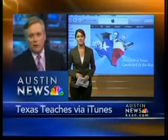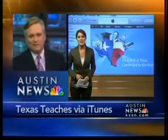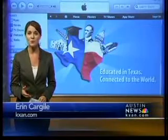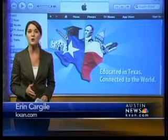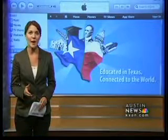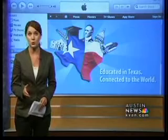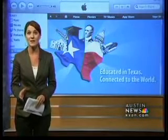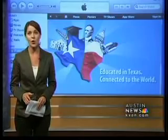KXA's Erin Cargill here live to show us how it all works. Leslie and Robert, most people think of downloading movies and music when it comes to iTunes. Today, Apple announced the huge popularity of an educational section of the digital media app called iTunes U, short for University. At 300 million downloads, Texas has now joined the digital wave.